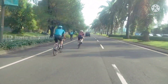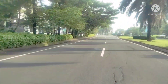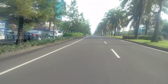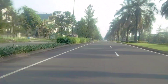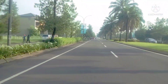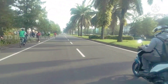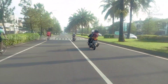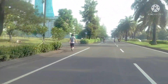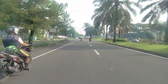Hari Minggu ini lumayan segar juga udaranya, karena aktivitas di area sini masih banyak pepohonan yang tinggi. Bagi teman-teman yang dekat di area Jakarta dan Bekasi pasti tahu daerah sini, kota wisata Cibubur. Kondisinya saat ini atau progress yang ada di dalam area kota wisata.